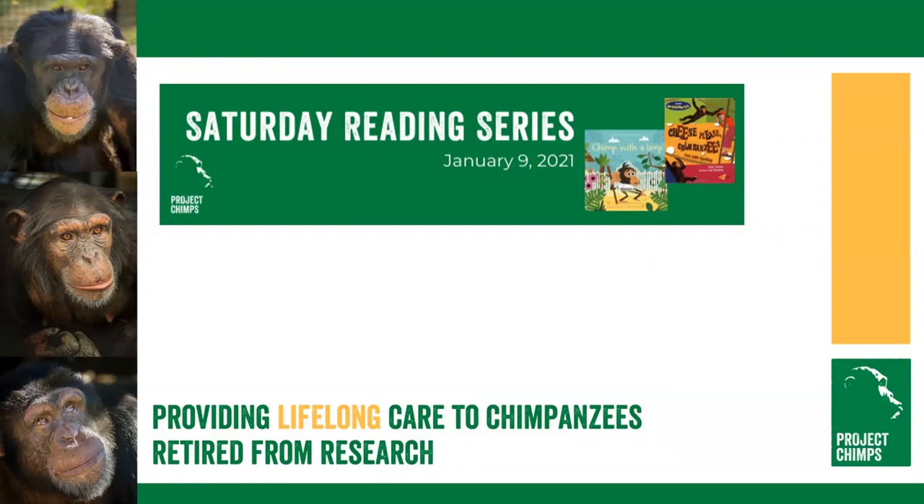Good morning, thank you for joining us for our children's reading series. This is our second episode. We're doing this series every Saturday in the month of January at 10 a.m. You can join us for our future episodes by getting on our website and registering for them and joining us on Zoom, but we'll also be sharing all of these on Facebook Live.